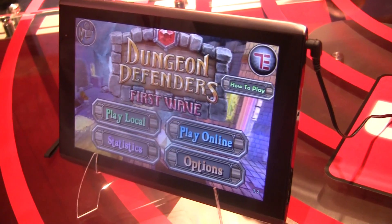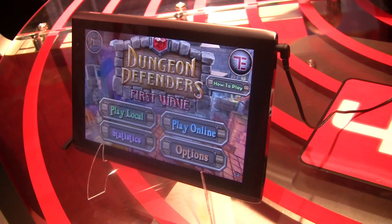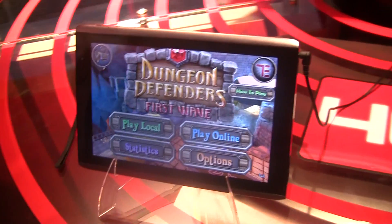Is that Vcast store going to be on the Motorola Xoom tablet for Verizon too? At this point, we have a Vcast application store. This 3D application store is what we're moving to.